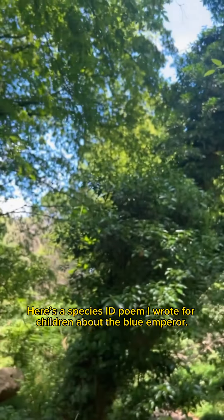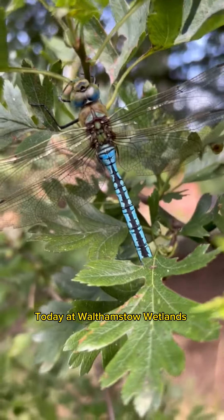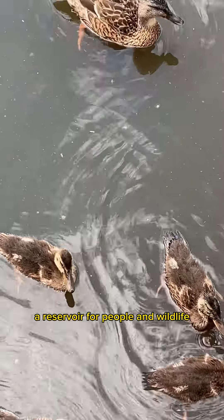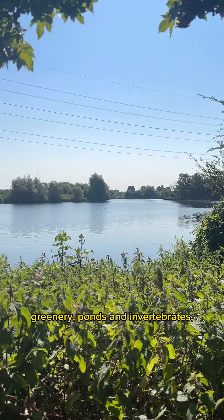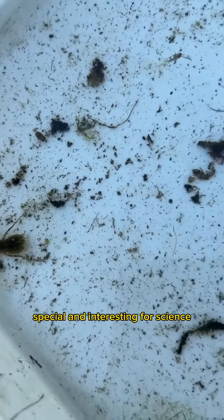Here's a Species ID poem I wrote for children about the Blue Emperor. Today our Walthamstow Wetlands — a reservoir for people and wildlife — greenery, ponds and invertebrates, a habitat in need of our protection, special and interesting for science.